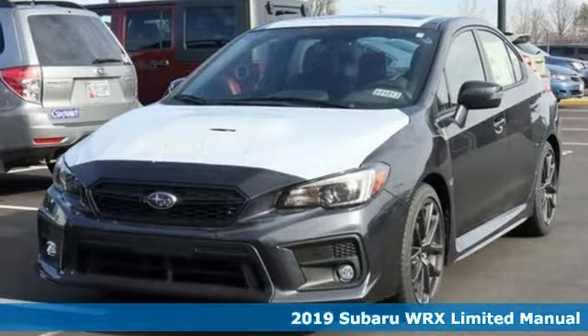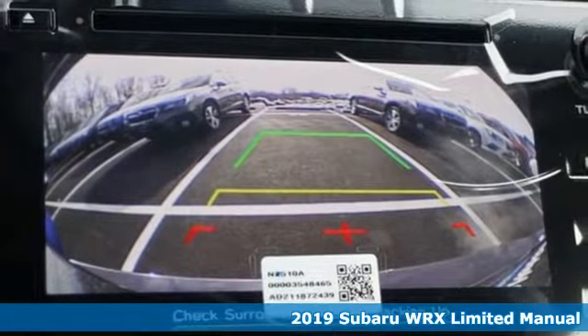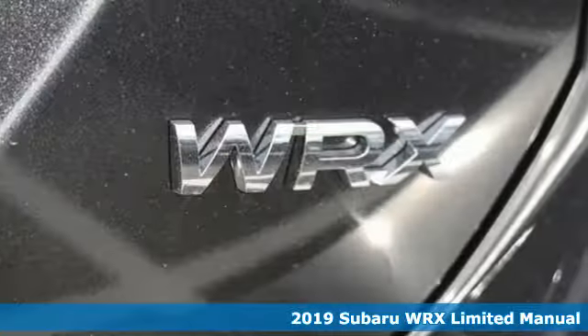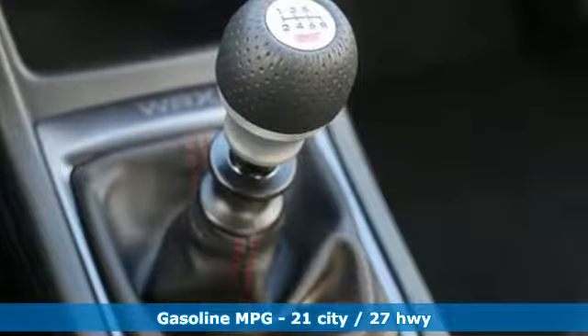Here's a new 2019 Subaru WRX. It's got track cred and street cred, offering performance that's also incredibly safe. It boasts an impressive list of features like these.